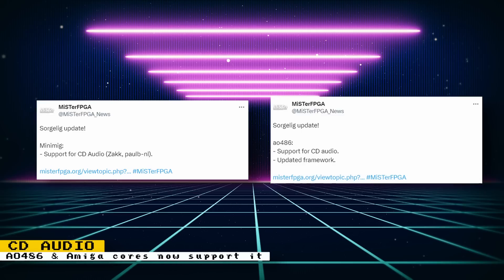Great news for fans of the AO486 and Amiga cores. Developer Zack has added CD audio support to these cores. This is very useful for games that use CD audio for their music or gave you the option of using CD audio. You should also be able to use your favorite retro CD player on these cores.